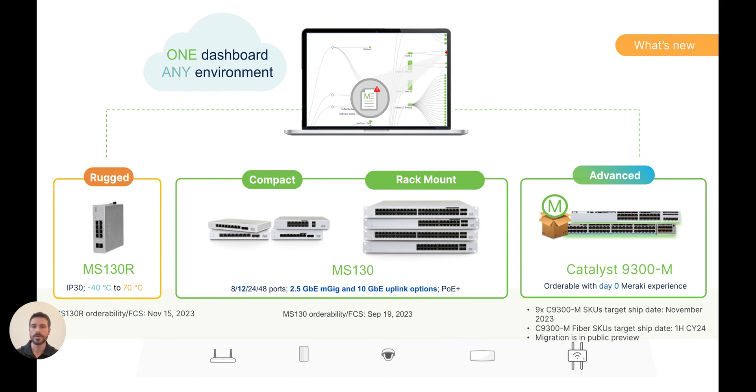Second, we launched the MS-130 series. The MS-130 is an evolution of the MS-120 and MS-125, but now brings cost-effective MGIG into the access layer, as well as introduces a brand new 12-port compact switch model.